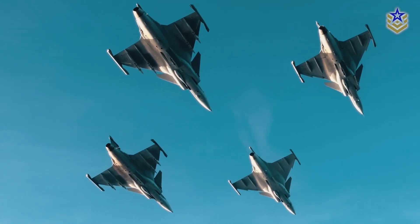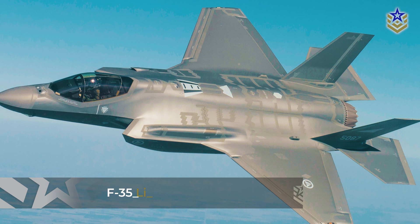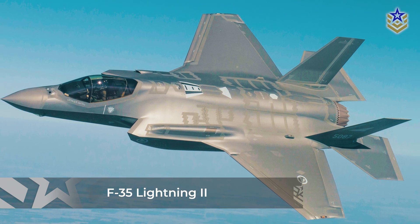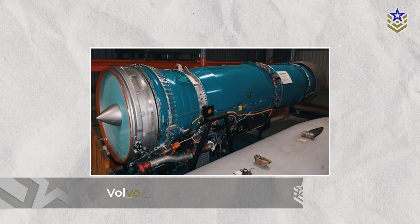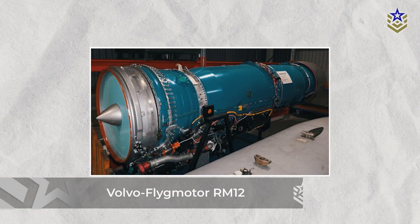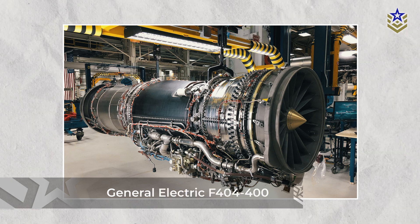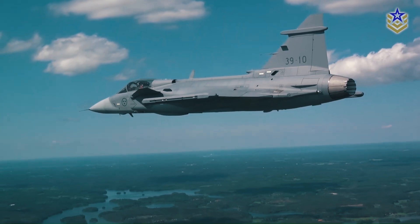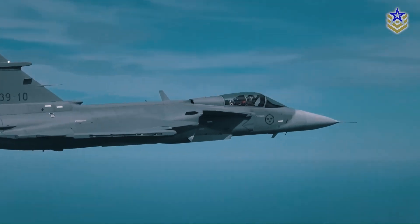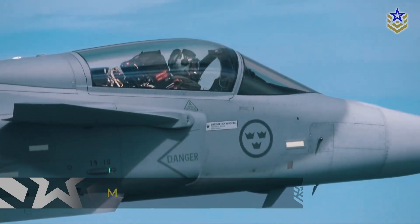Called the Gripen E, this version has undergone significant enhancements, putting it on par with cutting-edge fighters such as the Lockheed Martin F-35 Lightning II. Earlier Gripen models were powered by the Volvo Flygmotor RM12 engine, a licensed adaptation of the General Electric F404-400. This engine, known for its reduced weight and fewer parts, produced up to 54 kN of thrust without afterburners and 80 kN with afterburners, achieving speeds of Mach 1.8.